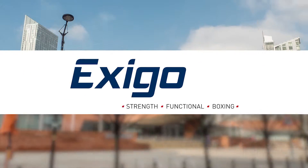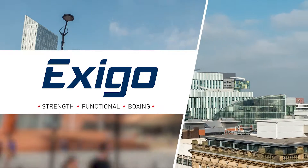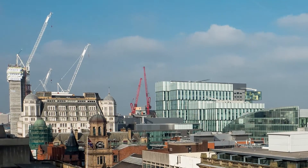Welcome to Manchester, England, the home of Exego, one of the world's finest and most forward-thinking commercial fitness brands.